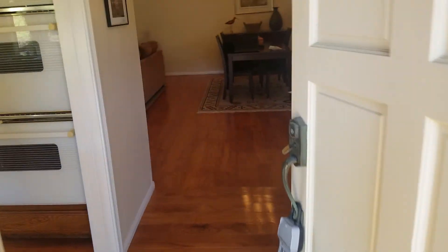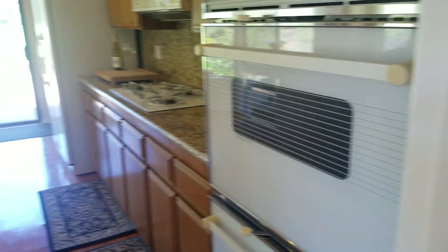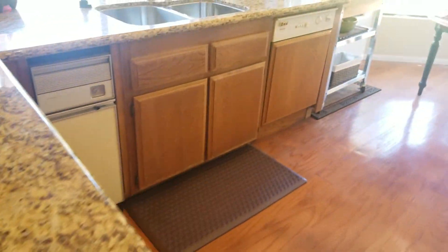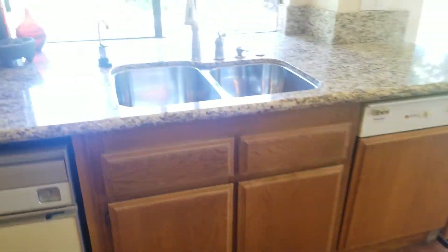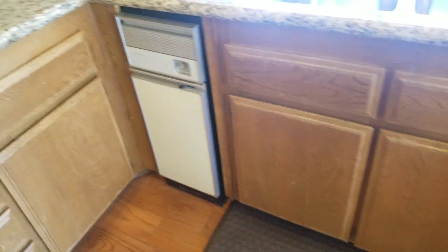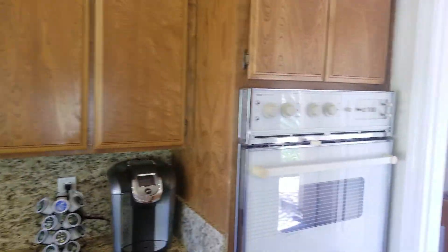We're gonna come in the house now and start on the left. Got our kitchen — some nice countertops, a nice sink unit, an older compactor, older dishwasher, newer fridge, newer stovetop, and an older stove.